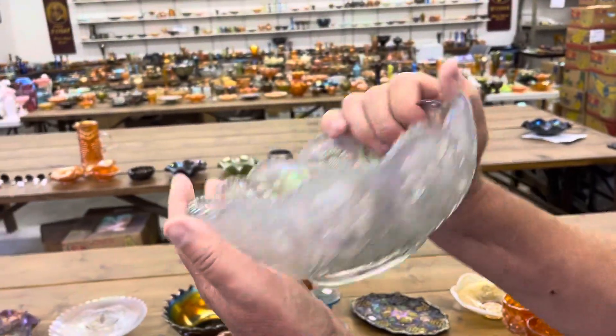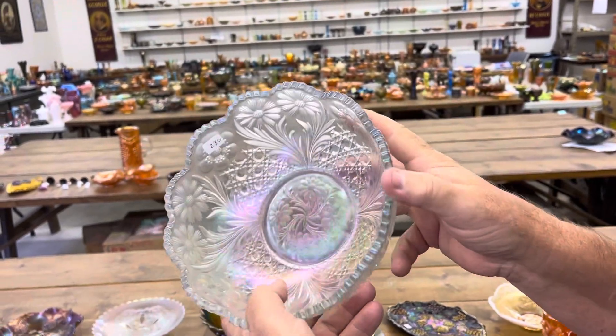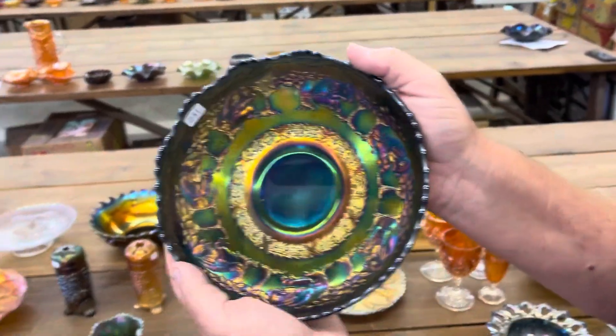Cosmos and Cane, deep brown bowl in white. This is really pretty. It is gorgeous — this is a rare pattern.